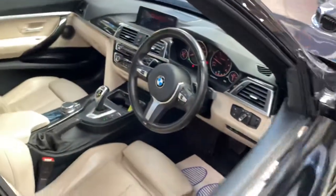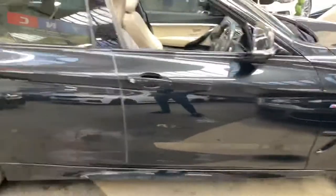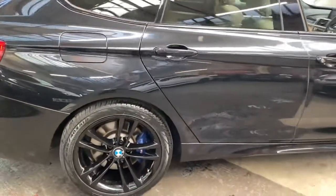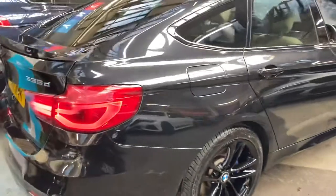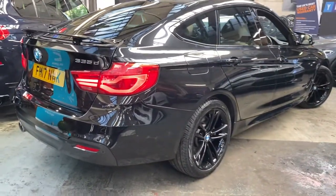An extensive options list on this car. A really nice drive on the 335d M Sport GT. For any further information, please see the links below. Thank you very much — take care, bye bye.